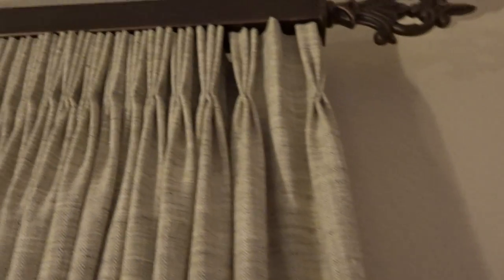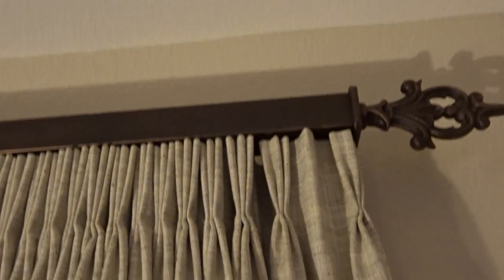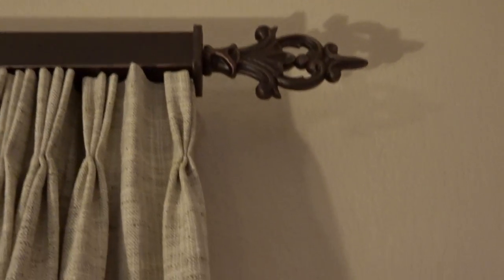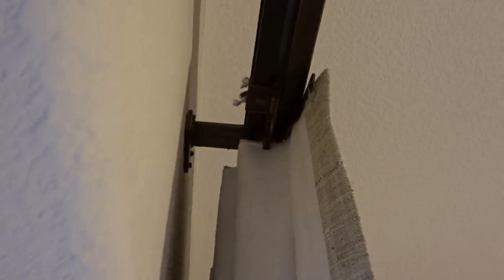But the rod is really what gets my attention. This is a square rod and you can put all kinds of different finials on there. It's decorative, obviously, but it has brackets from time to time. And if you look up underneath, you can see that it's actually on a track system.